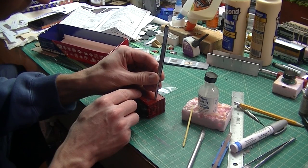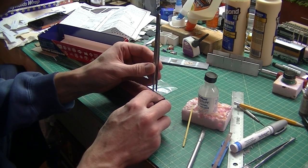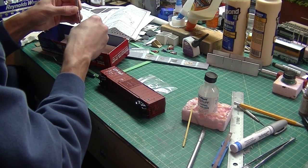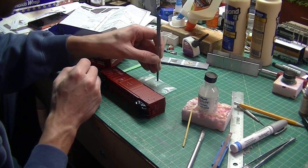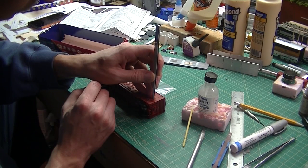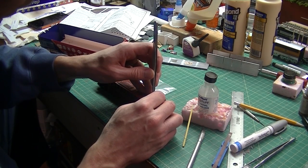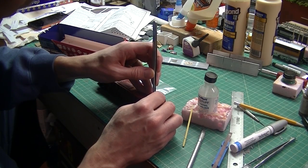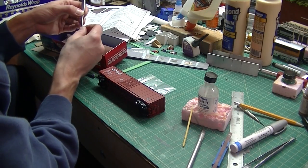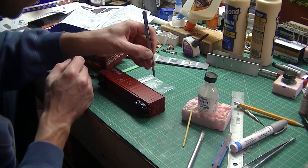This kit came with individual wire grab irons for all four corners of the box car. On the small baggie above the box car, I've applied a little bit of super glue, and I'm dipping the ends just lightly into it, then applying the grab iron to the pre-drilled holes in the box car itself. You just kind of work your way in with the tweezers and let them sit — you only need a little bit of glue, they'll hold in place pretty well. You don't have to glop it on.